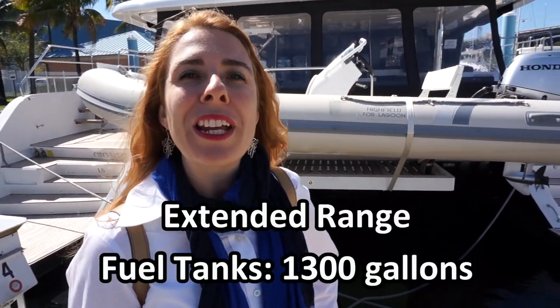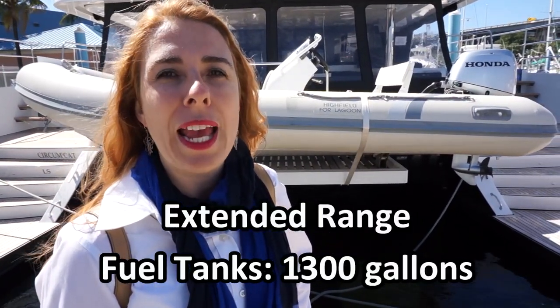This yacht was built to circumnavigate the globe. In fact, it came across the Atlantic Ocean on its own bottom. With the extended range fuel tanks of 1,300 gallons, throttling back to 8.5 knots, she'll sip a quarter gallon per nautical mile. With a maximum speed of 18 knots, fuel consumption goes up drastically, but still much better than any monohull.